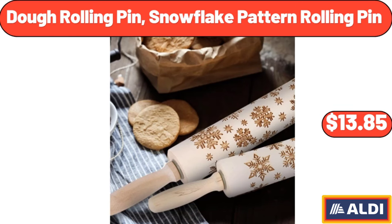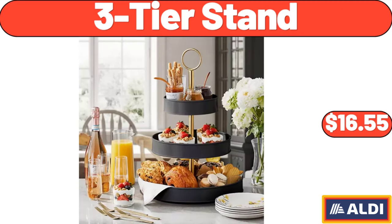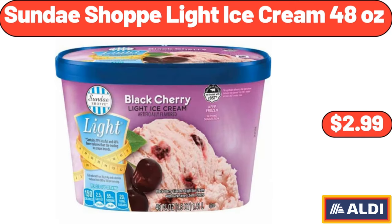Dough rolling pin snowflake pattern rolling pin, $13.85. 3-tier stand, $16.55. Sunday Shop light ice cream, 48 ounces, $2.99.